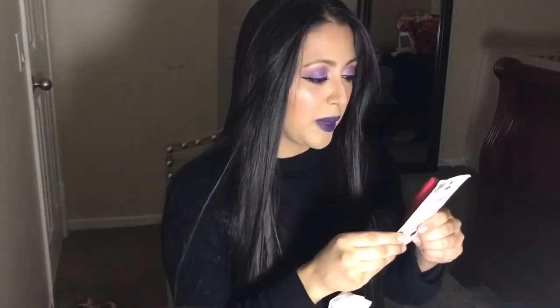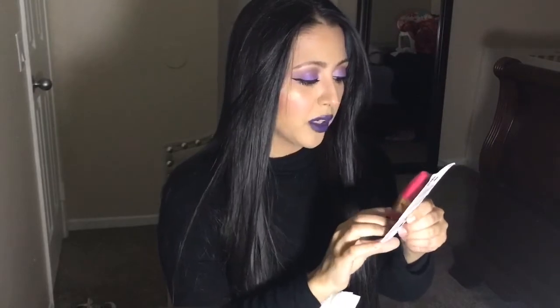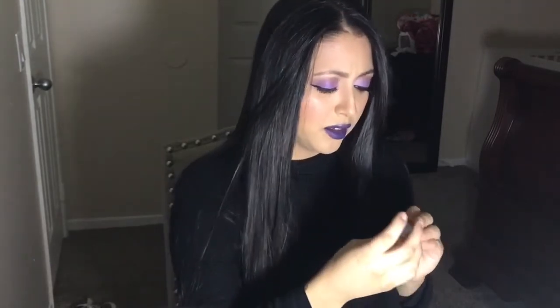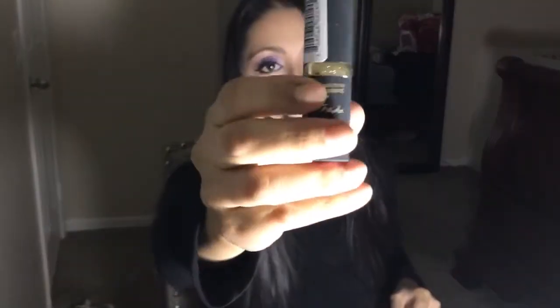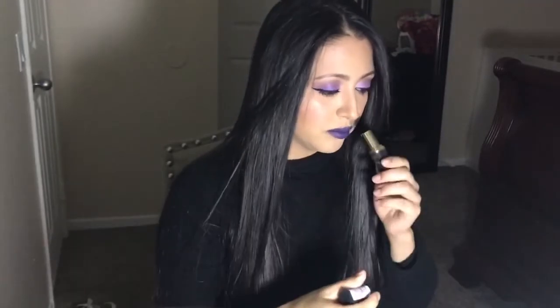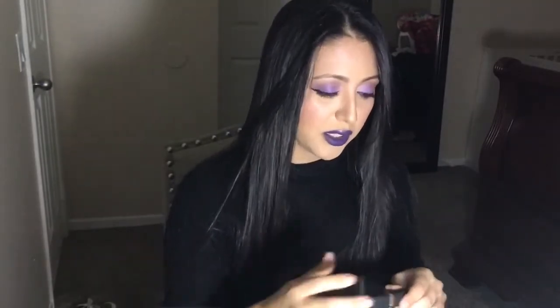I got this Maybelline Pumped Up Colossal Mascara — I don't know if it works good, but it doesn't hurt to buy it and try it out. L'Oreal Paris — it says Freida. I just thought the packaging looks so nice and cute, it's like red. I like the smell of lipstick — isn't that weird?